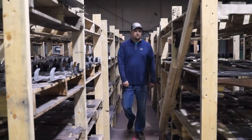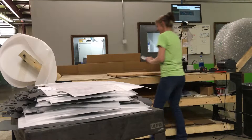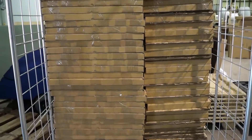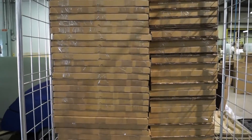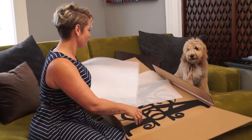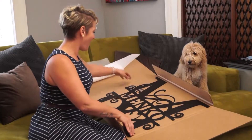Our state of the art production facility means we have the ability to make up to a thousand pieces a day, so your purchase will be made and shipped fast. And with thousands of happy customers here in America and across the world, we are so confident you will love your purchase — we offer a risk free money back guarantee.